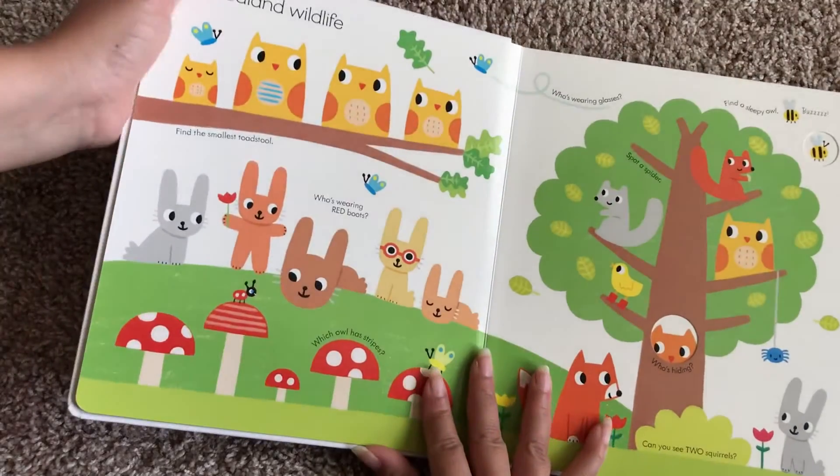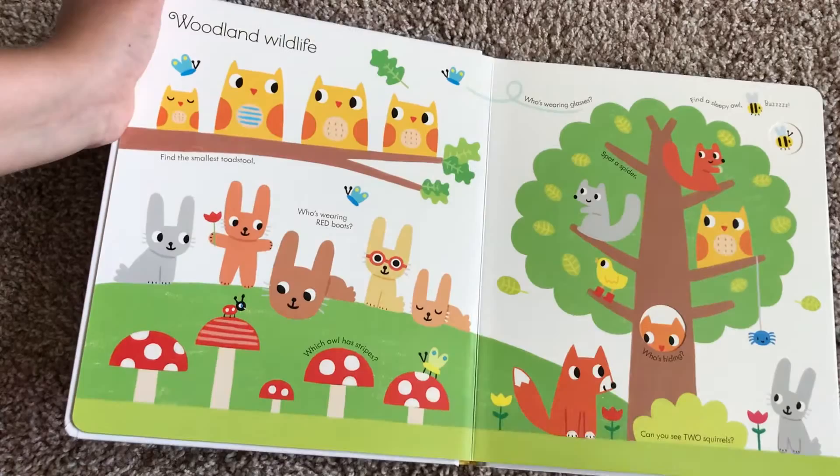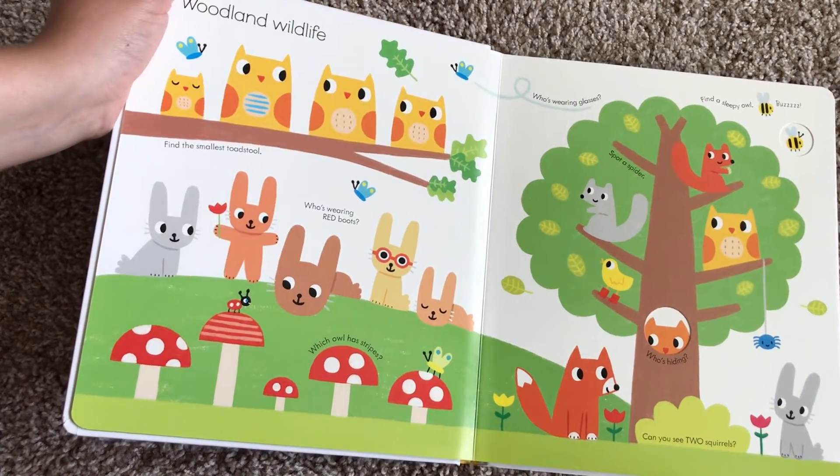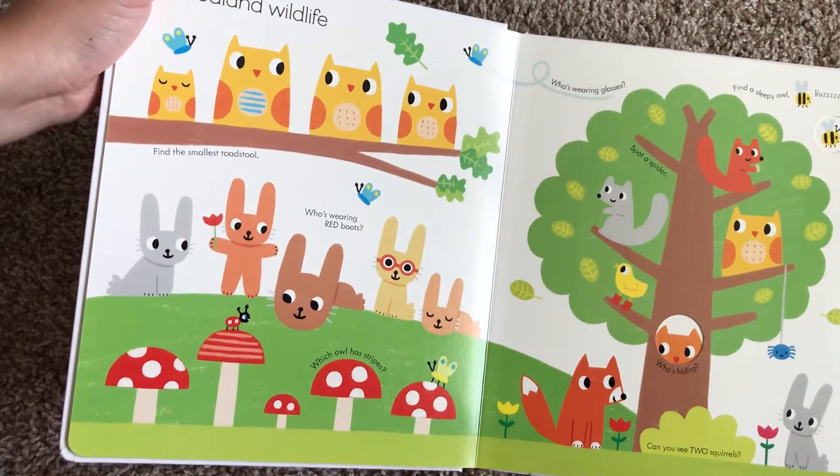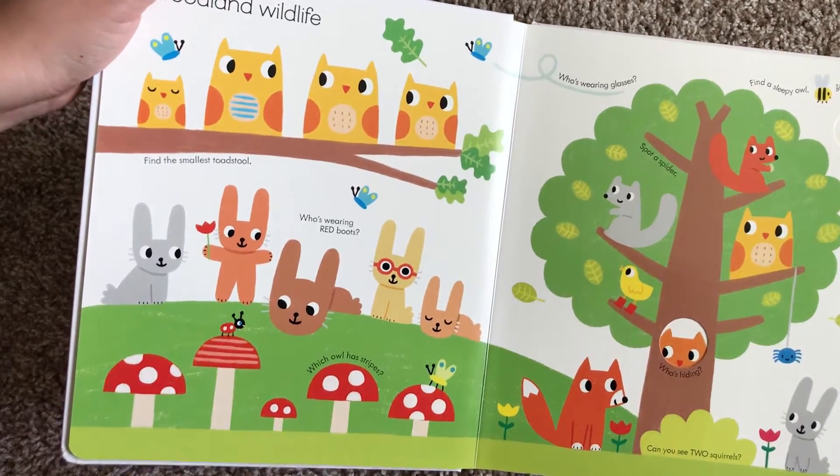What's great about this book is that there's a lot to look at and a lot to talk about, but Usborne also gives you different things that you and your child can search for, or questions that you can ask them.